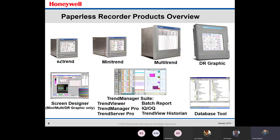If we look at the product overview of what Honeywell has to offer, we start with the EasyTrend on the top left, then move to the MiniTrend recorder, the MultiTrend recorder, and the DR Graphic. The bottom row shows software that comes with those recorders — you have Screen Designer for mini, multi, and DR Graphic only, and Trend Manager Suite which includes all of those plus a database. You're getting an array of tools you can use.